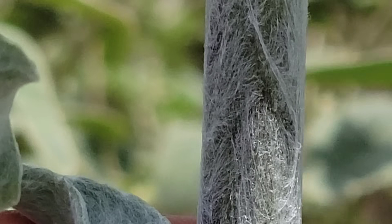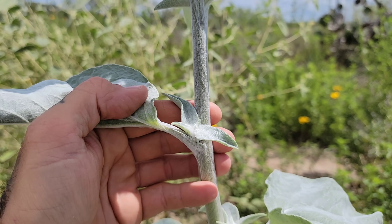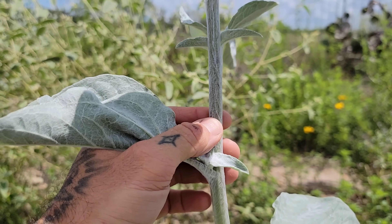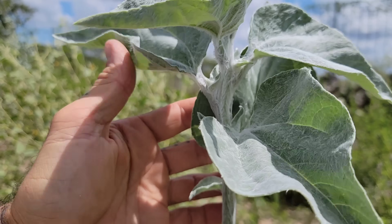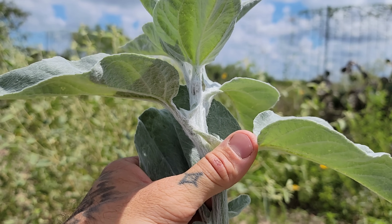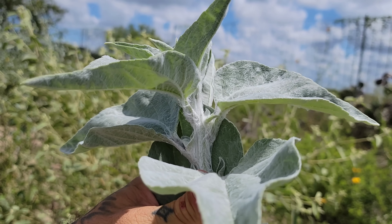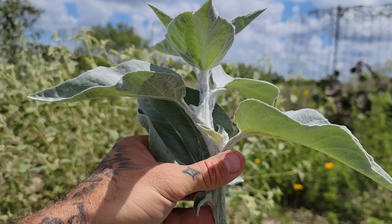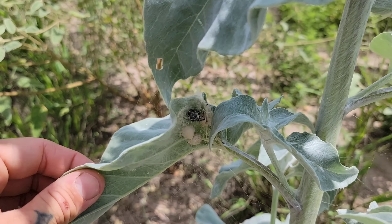Look at all that wool on that stem — it's ridiculous, almost obscene, like a bunch of white fibers. It looks like that fake cobwebbing people put in their yards for Halloween. Look at that goddamn cobwebby Helianthus — maybe that's why the black widow is hanging out right there.